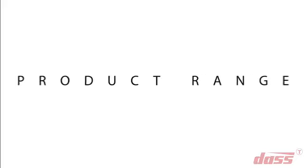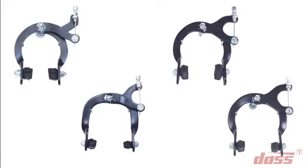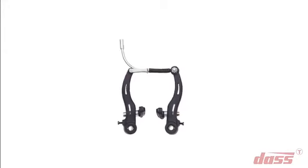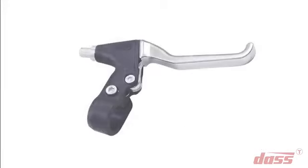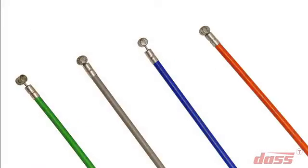Our range of products includes different parts of brake systems like caliper brakes, V-brakes, brake levers, and friction-free brake cables.